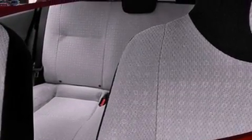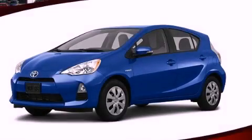With an EPA estimated rating of 46 miles per gallon on the highway, fuel efficiency is still high on the list of priorities. Stop by today and test drive this vehicle for yourself.